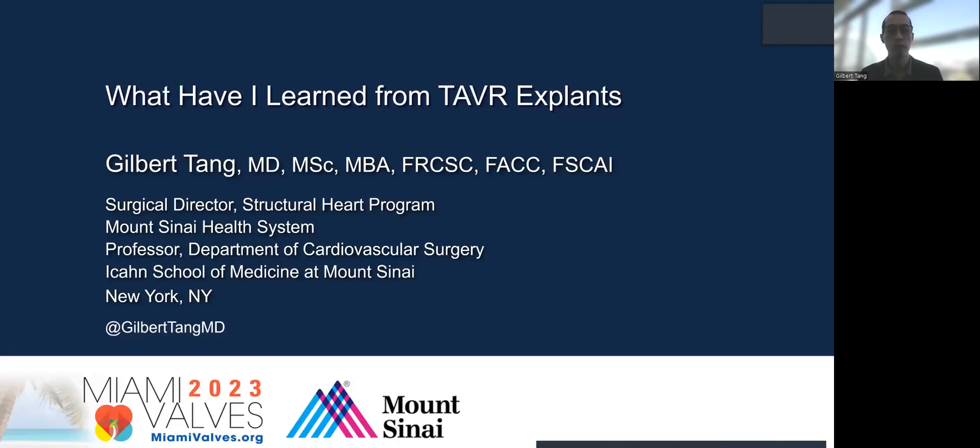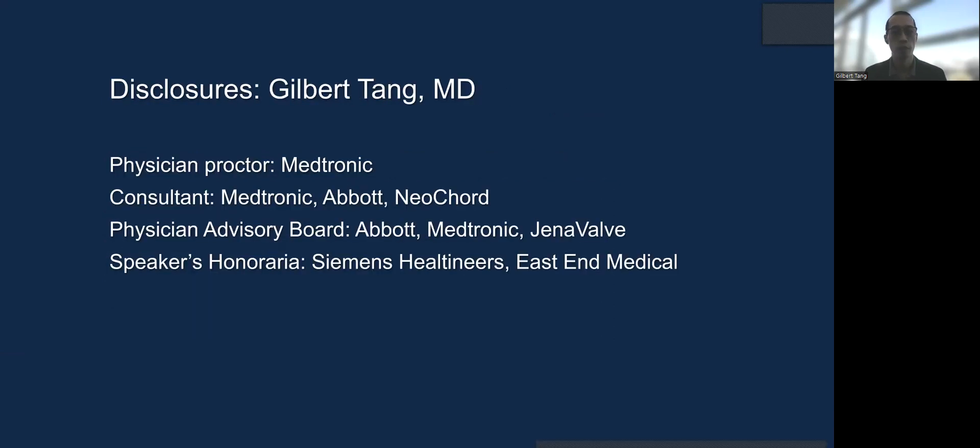Hello, today my presentation is on what I have learned from TAVR explant. Here are my disclosures.